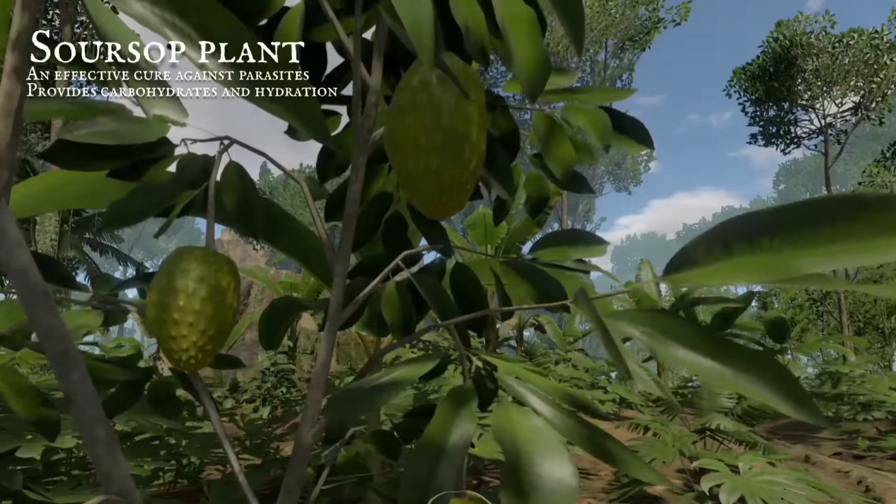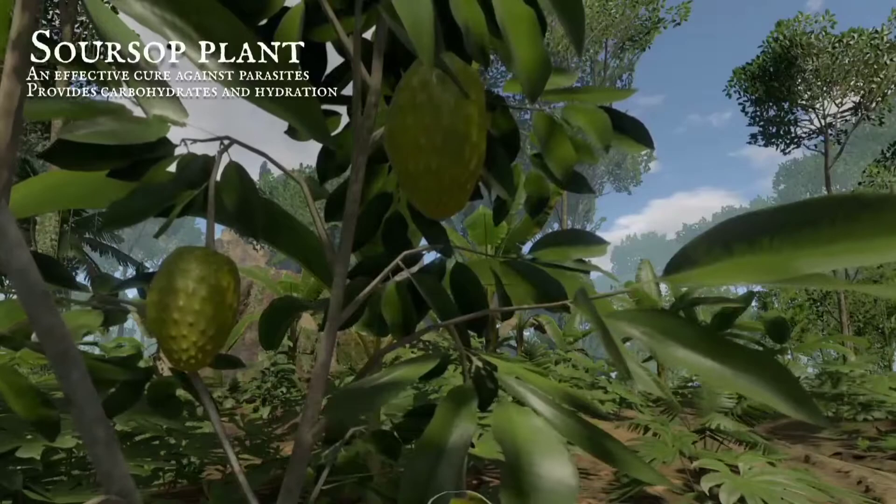See this spiky green fruit, hidden in the branches of a small tree. When eaten, it provides carbohydrates, and kills parasites effectively.